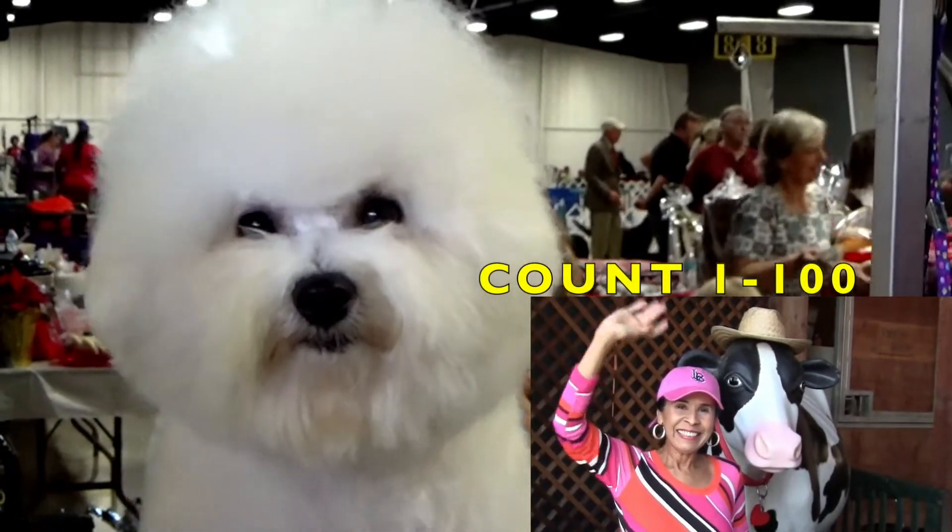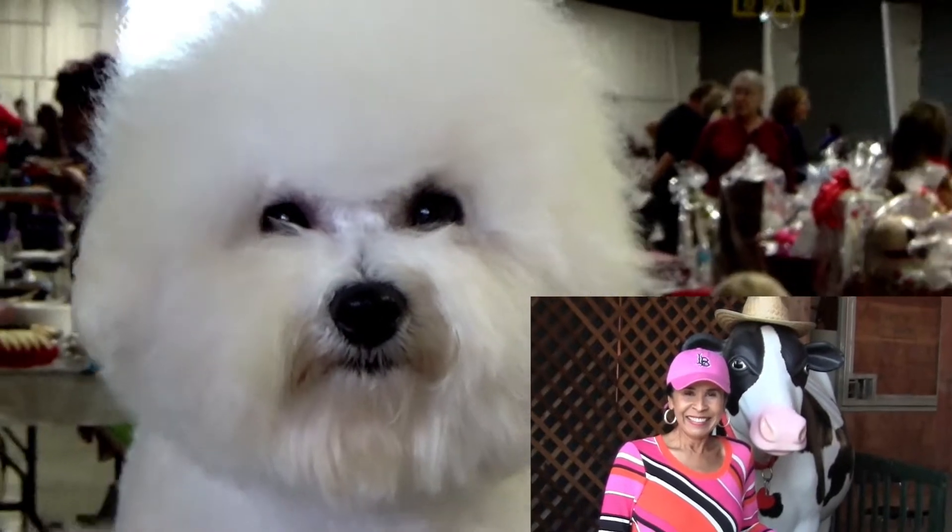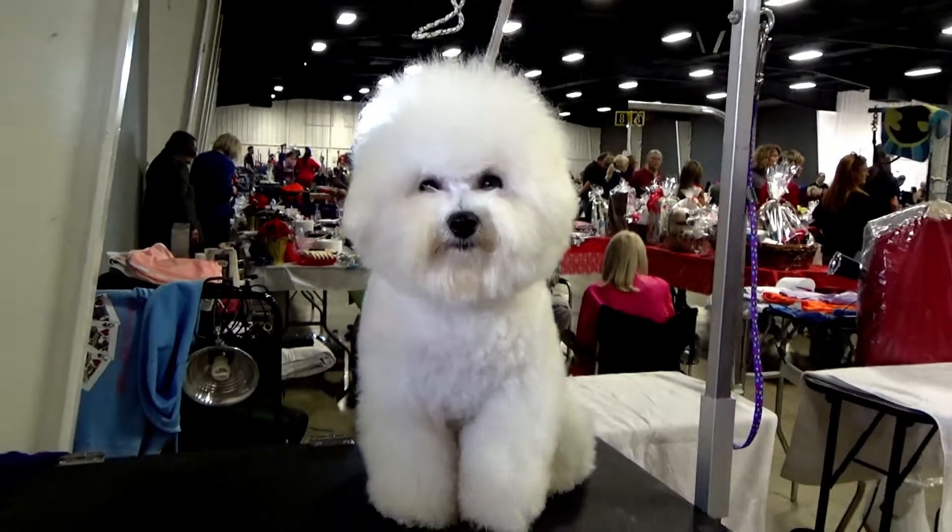Hi kids! I'm excited about teaching you how to count from 1 to 100 and every 10 you'll see some adorable animals.